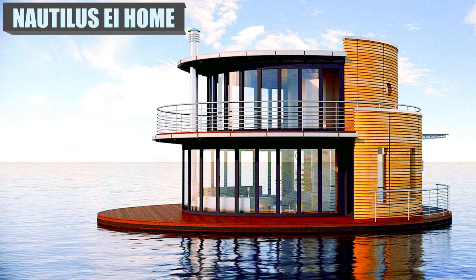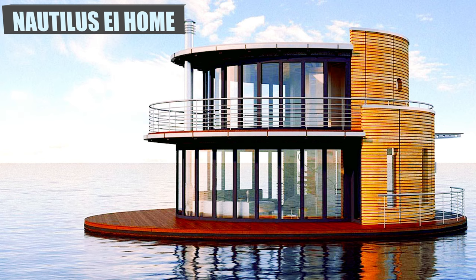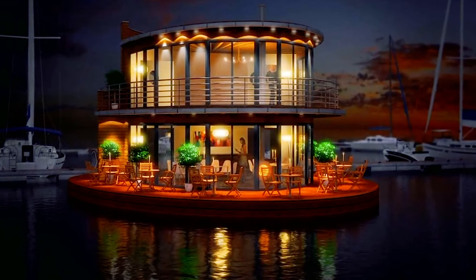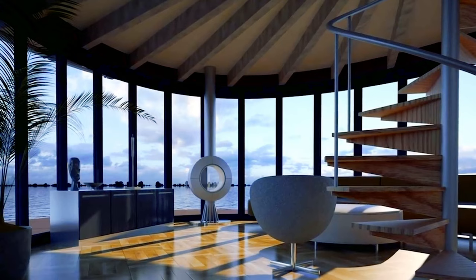Nautilus has created the only holiday home you'll ever need with this two-story design. The first floor has the living area, kitchen, and a bathroom. The second level has the master bedroom and another bathroom. Ranging in size from 500 square feet to 1,700 square feet, it comes equipped with a hanging stove, water and sewage treatment systems, and underfloor heating.